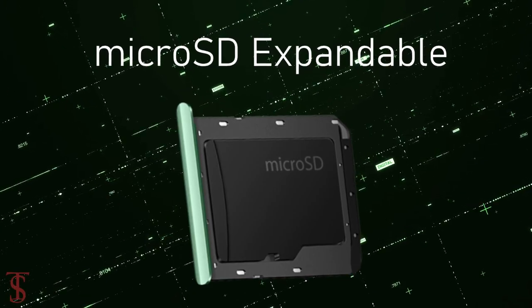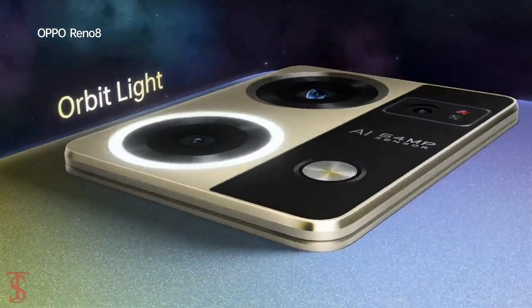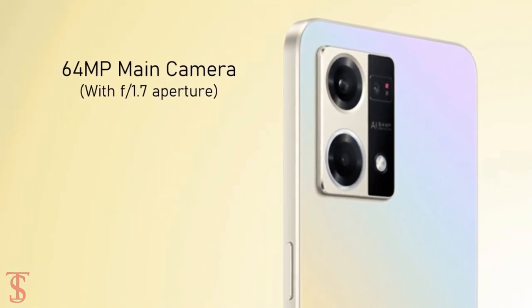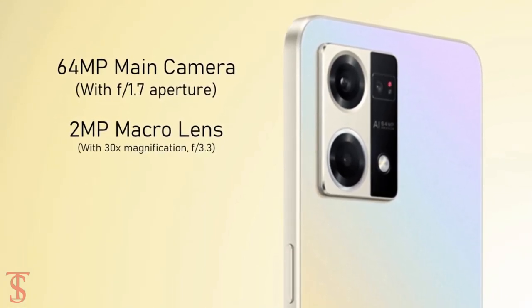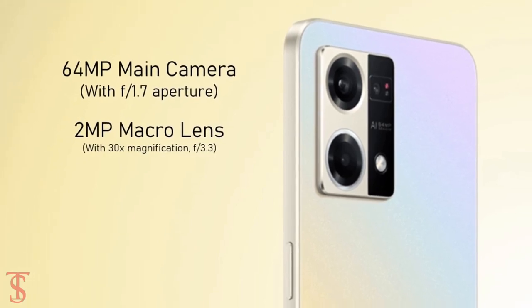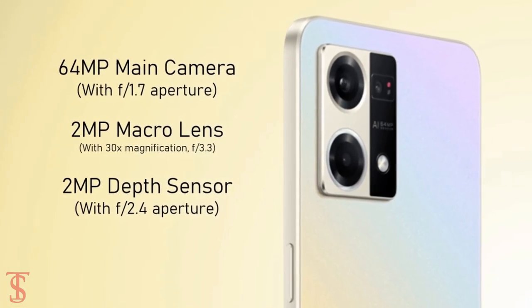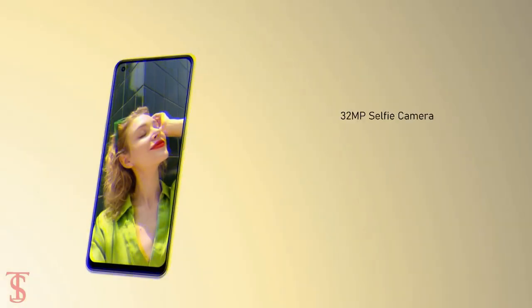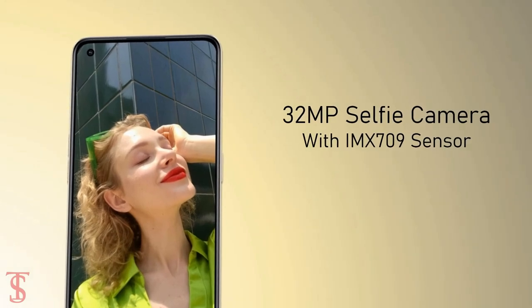In terms of camera, the OPPO Reno 8 4G supports a triple camera setup on the rear that includes a 64-megapixel main camera with f/1.7 aperture, plus a 2-megapixel macro lens with 30x magnification support, and another 2-megapixel depth sensor with f/2.4 aperture. For selfies, it has a 32-megapixel camera under the hole punch at the top left corner with an IMX709 sensor.